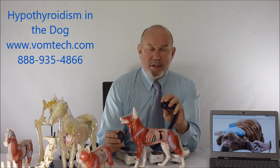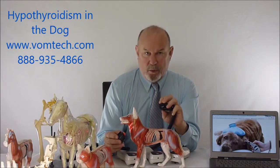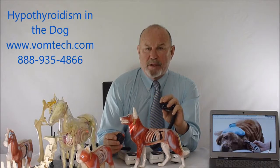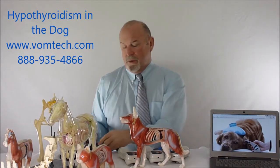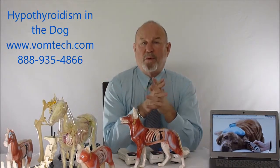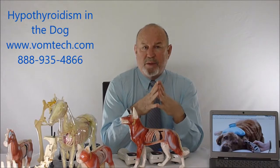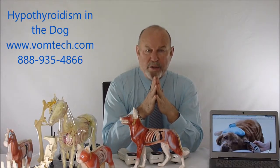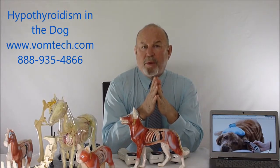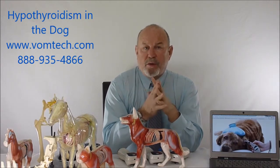Interestingly, the frequency for the pituitary and the thyroid are both 59 — the same frequency for both tissues — because they share the same embryological origin. We explain this extensively in the advanced and basic laser courses available at vomtech.com, where we have a huge amount of associated data. Using one or both of these methodologies — chiropractic adjustment and laser therapy — about 70% of these animals can be treated effectively and taken off thyroid medication.